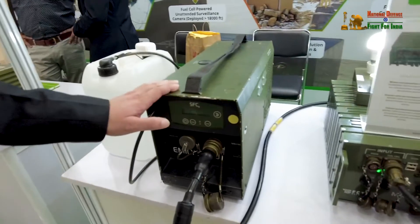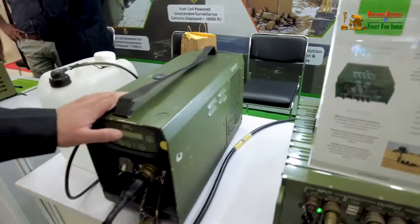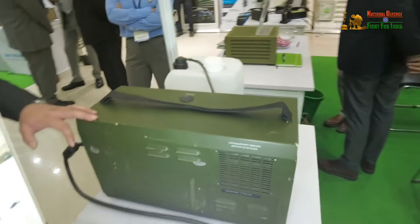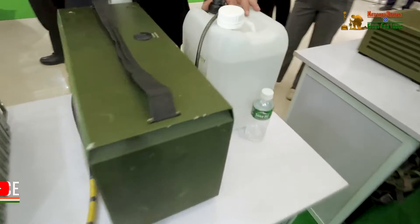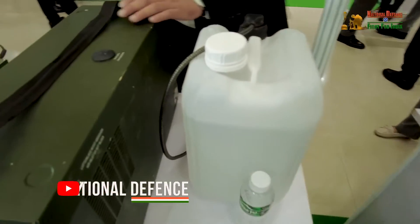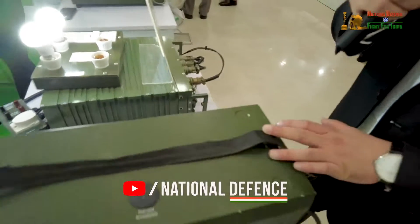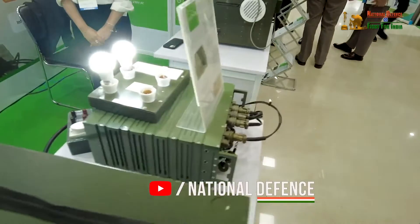This is being utilized by Indian Army to power up their isolated detachments at very remote locations. Here we have a methanol canister — this is the fuel cell generator — and a multi-utility ruggedized power bank. This gives them flexibility to charge their batteries at any location and cater for their basic field electrification.